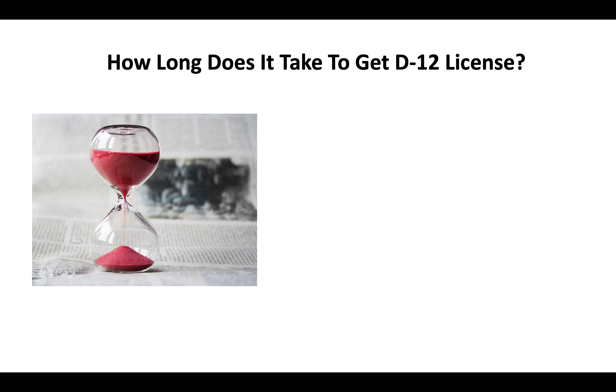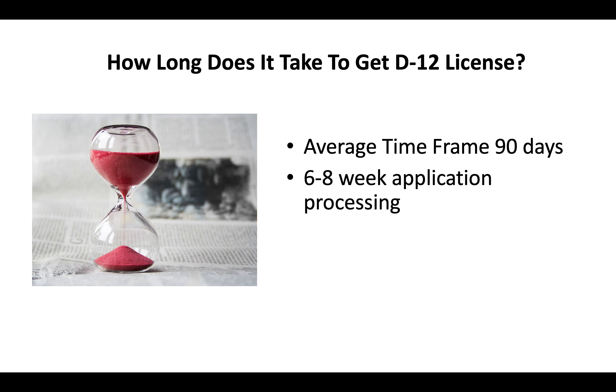How long does it take to get a D12 license? You're looking at an average timeframe of about 90 days. You can expect a 6–8 week application processing time, and then generally another 3–4 weeks before you go and take a test.